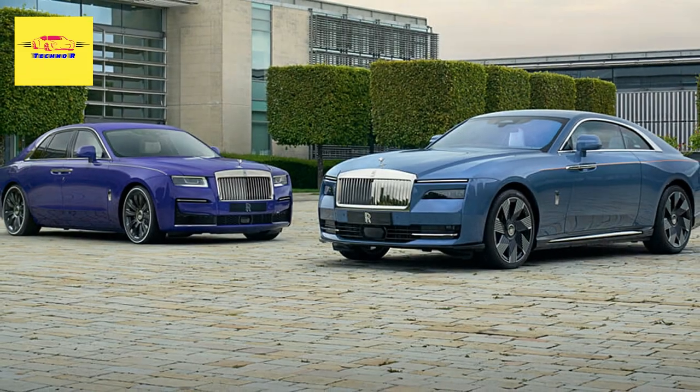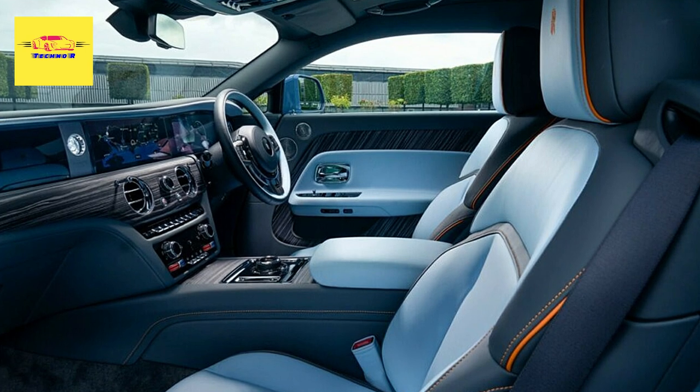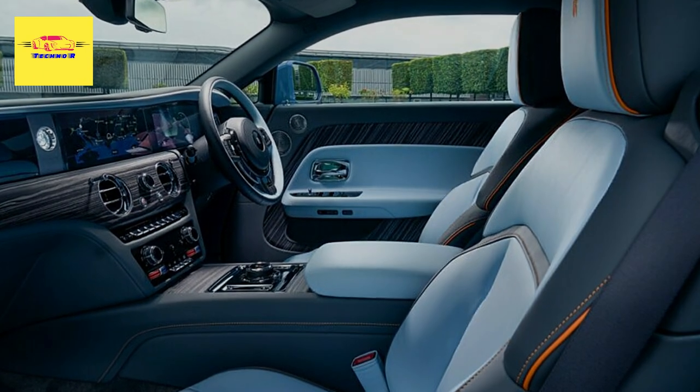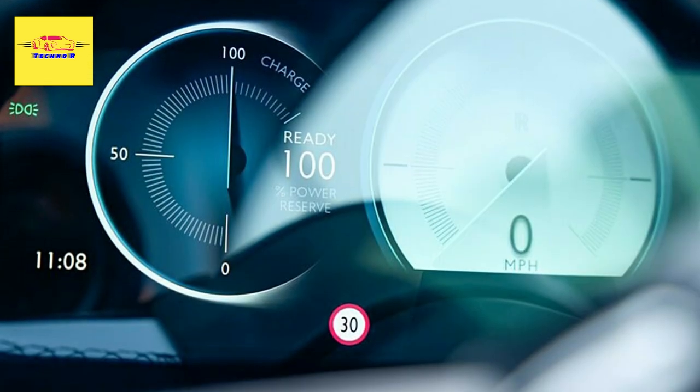A bespoke Rolls-Royce Ghost is also heading to the event. Its exterior has been bathed in a color dubbed Tucana Purple, which the carmaker says is reminiscent of the southern night sky that surrounds the Tucana constellation. It also has a lime green coach line as well as lime green pinstripes on the tires.